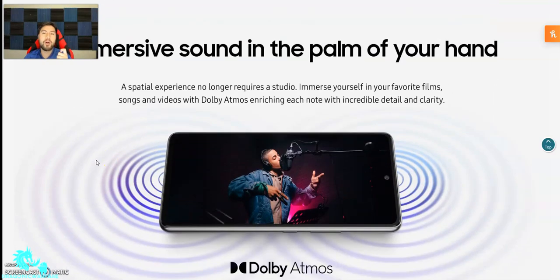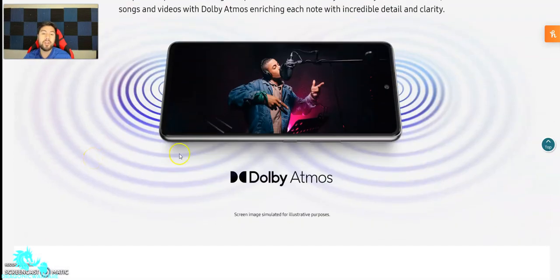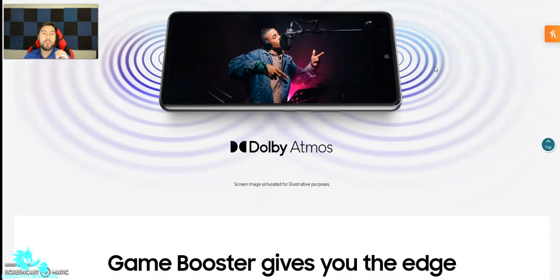Immerse sound in the palm of your hand. The spatial experience no longer requires a studio — immerse yourself in your favorite films, songs, and videos with Dolby Atmos. It does play through both speakers — that's surround sound. I don't know if you guys know how much of a difference surround sound makes on a phone. Definitely worth it.